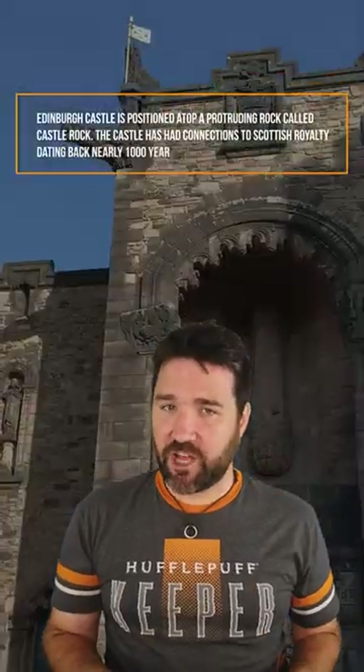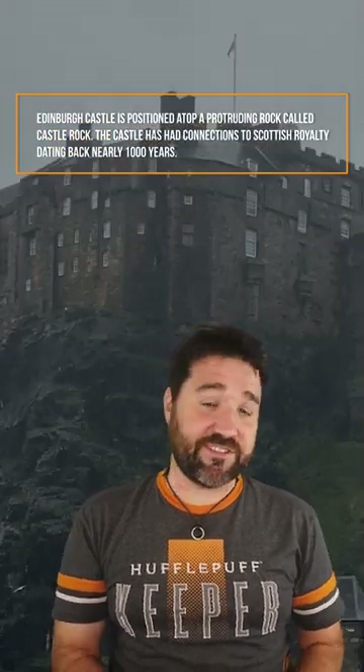Edinburgh Castle is positioned atop a protruding rock fittingly called Castle Rock. The castle has had connections to Scottish royalty dating back nearly 1,000 years. Iron Age warriors defended the location before the castle was even built, and the nation's oldest poetry tells of a war band feasting here for a year before riding to their deaths in battle.